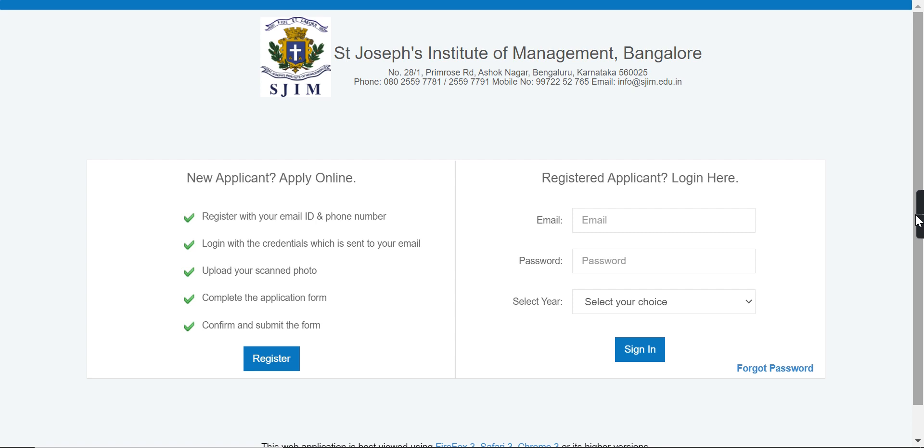The application form has been released in 2021. How do you register yourself? We will tell you in this video.